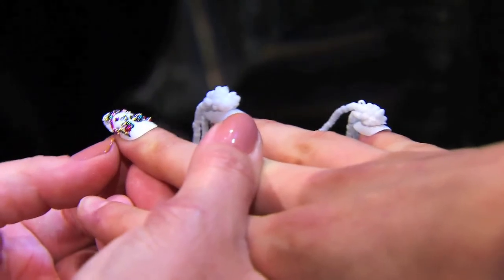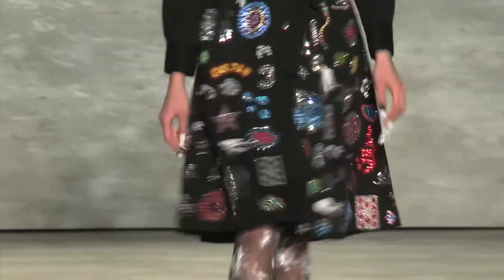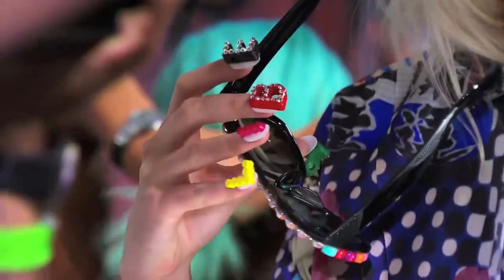Take fashion to your fingertips with looks like these from C&D. It's all about art, it's about craftsmanship. Nails should be the ultimate accessory.